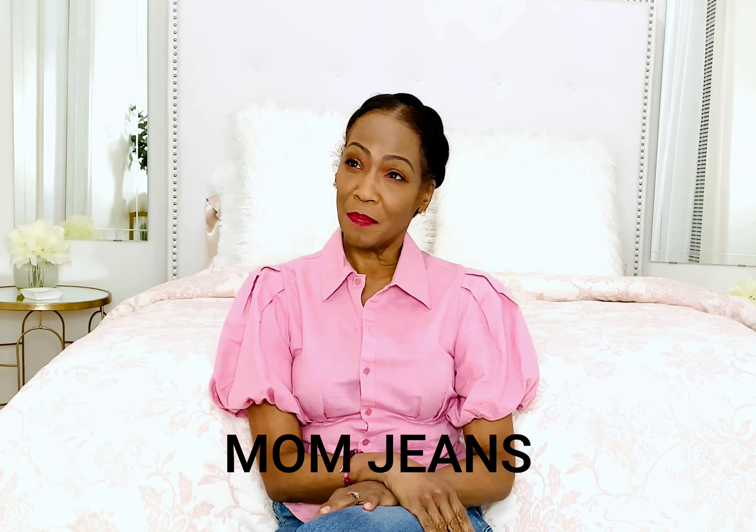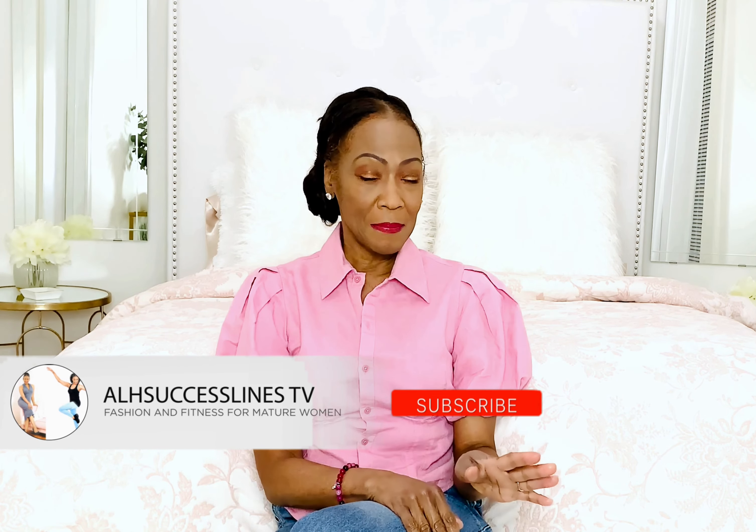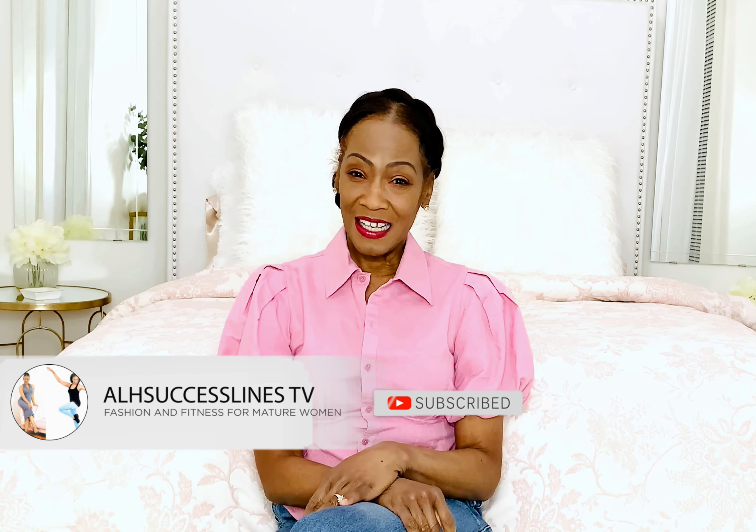Hello and welcome back to LH Success Lines with Angela Mee. In today's fashion edition I am going to share with you six looks with the same pair of mom jeans. So sit back, relax and I hope you enjoy this video. If you're not subscribed to my channel I would love to have you, so please subscribe and let's see what I come up with for six outfits. Let's get started.